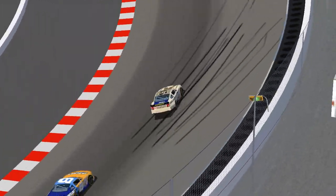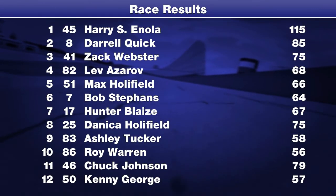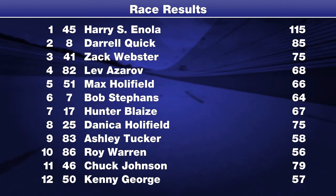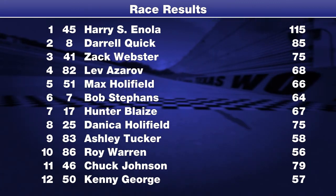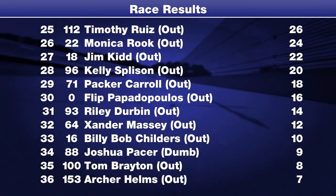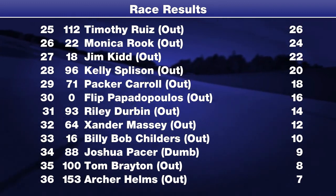Harry Enola takes the Big Bunny Bash! Harry Enola and Pearson Sweeney Motorsports return to victory lane in a 1-2 finish with teammate Daryl Quick. Zach Webster finishes third over Lev Azarov. Max Holofield grabs his first top five and second top ten in his second start of 2017. Bob Steffens finishes sixth, Danica Holofield settles for eighth, with Ashley Tucker and Roy Warren rounding out the top ten. Chuck Johnson tumbles to 11th after tangling with a lapped car. Mark Thompson was the last car to finish on the lead lap. Rick Forrest settles for 15th after being trapped a lap down. David Bloom rounds out the top 20, ten laps down. 16 of the 36 starters dropped out.